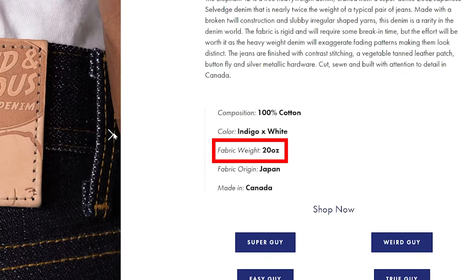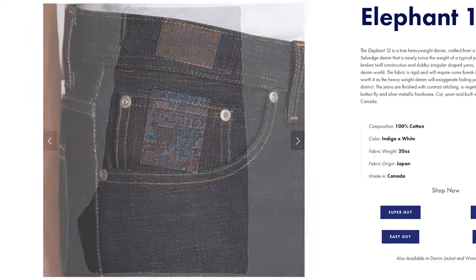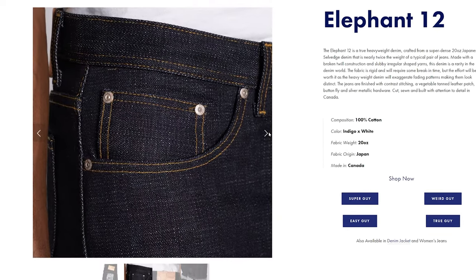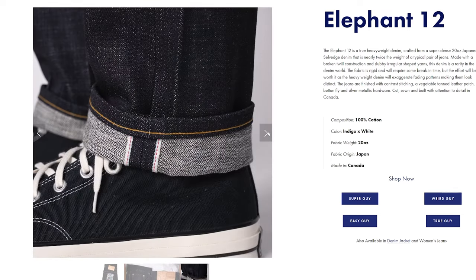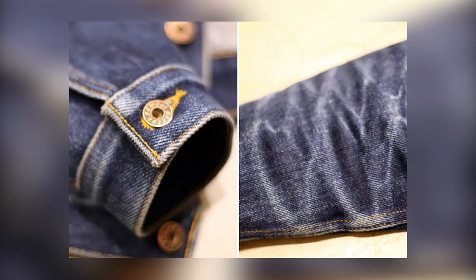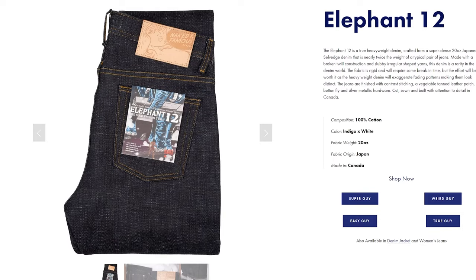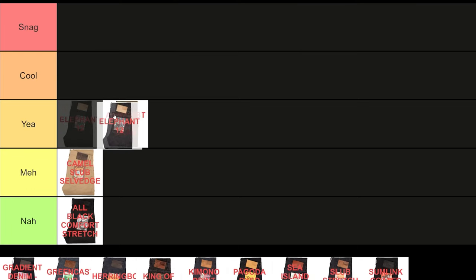Next, the Elephant 12, coming in at 20 ounces and woven in a broken twill construction with slubby yarns. At least in the raw denim scene, the Elephant series is truly a one of a kind, and I consider it to be a Naked and Famous classic. It'll definitely develop some sick fades, but from an Elephant series point of view, it's hardly any different from its predecessors. Still, it's always nice to see it in the collection, so it's a yeah for me.